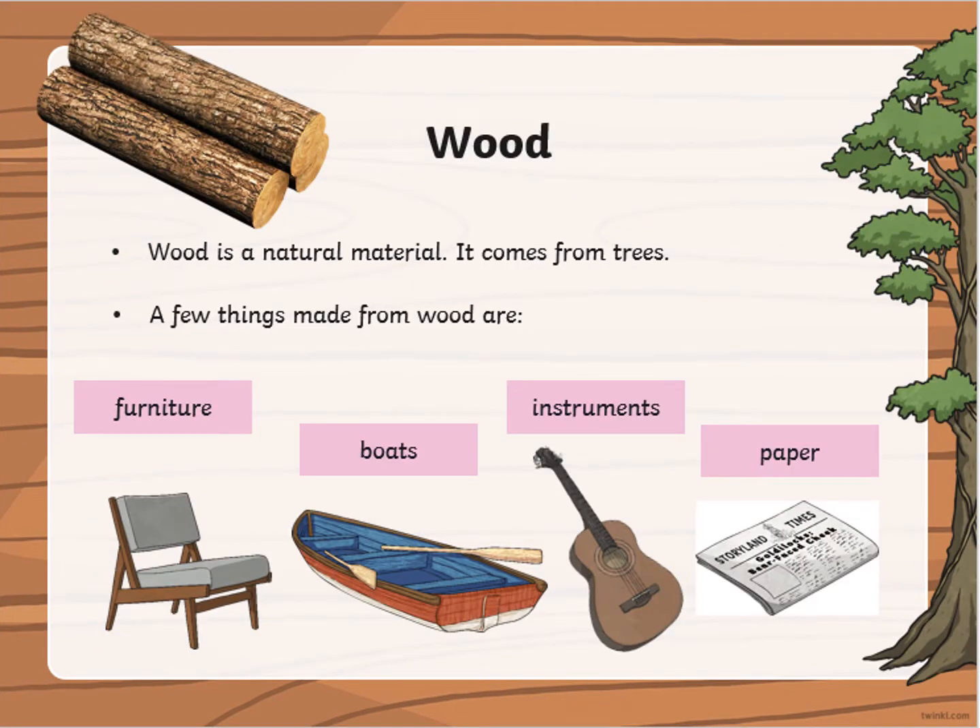For example, wood. Wood is a natural material. It comes from trees. A few things made from wood are furniture, bowls, instruments like a guitar, or paper.